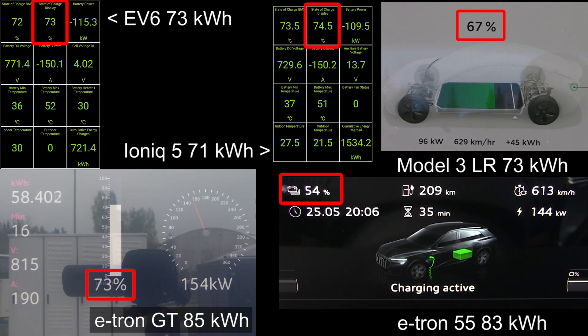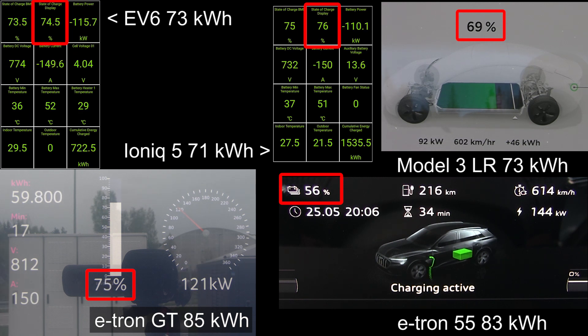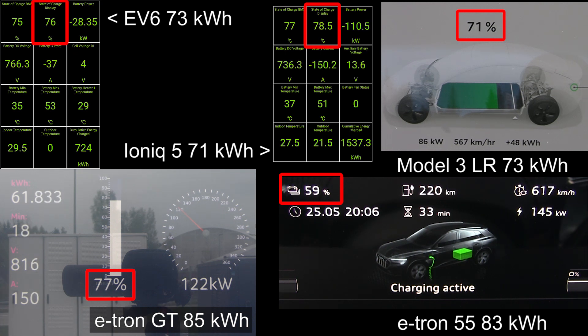Remember the EV6 has a slightly bigger battery than the Ioniq 5, so it's not entirely fair to compare directly. But right now look at the E-tron — it's following behind but starting to pick up speed, and the E-tron charges very nice and flat. Now the Model 3 also starts slowing down a little bit, and the E-tron GT is right behind the Ioniq 5.